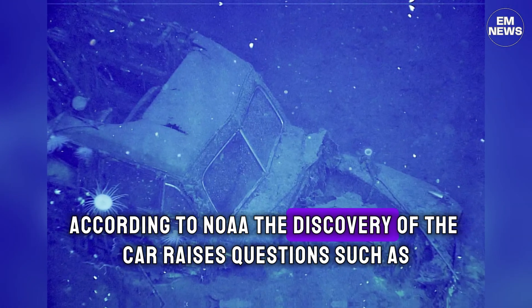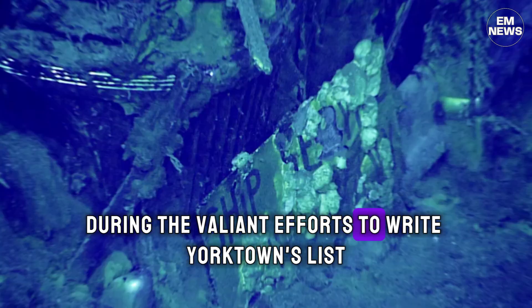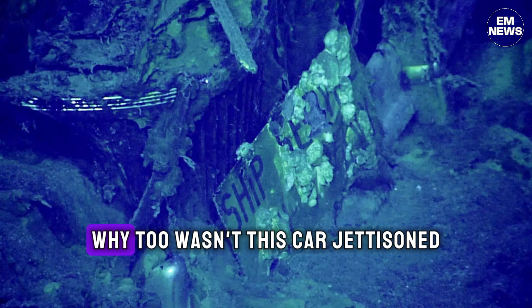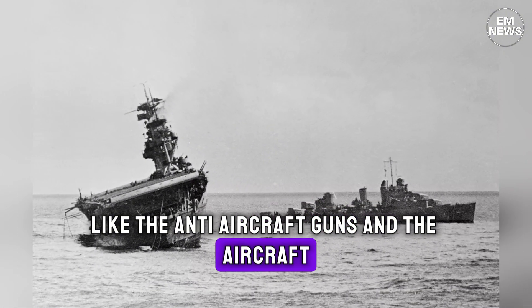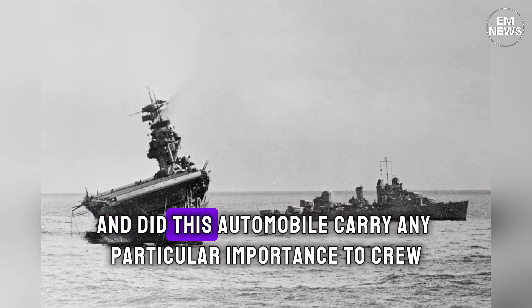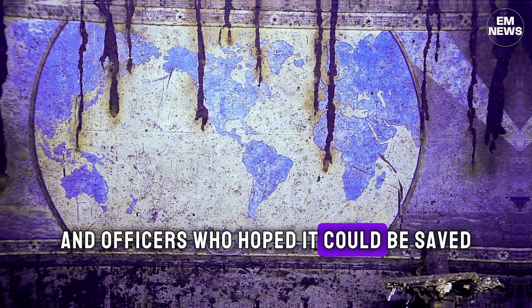According to NOAA, the discovery of the car raises questions such as: during the valiant efforts to right Yorktown's list, why wasn't this car jettisoned like the anti-aircraft guns and the aircraft? And did this automobile carry any particular importance to crew and officers who hoped it could be saved?